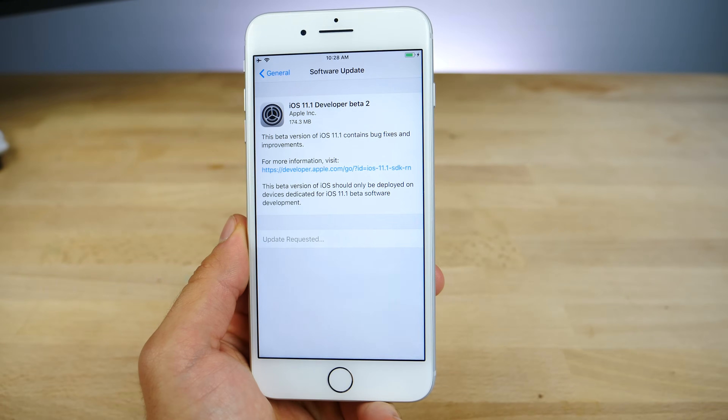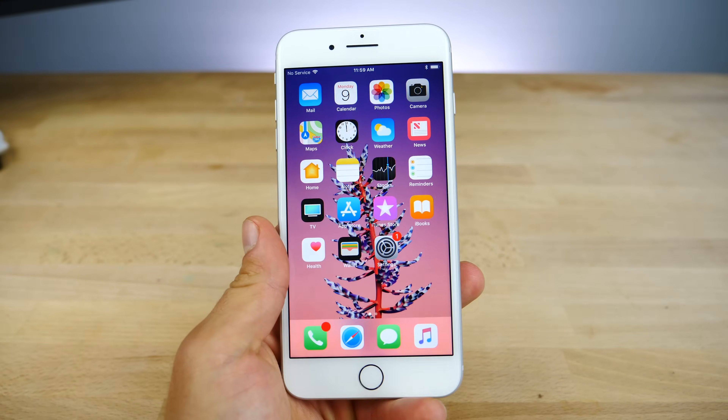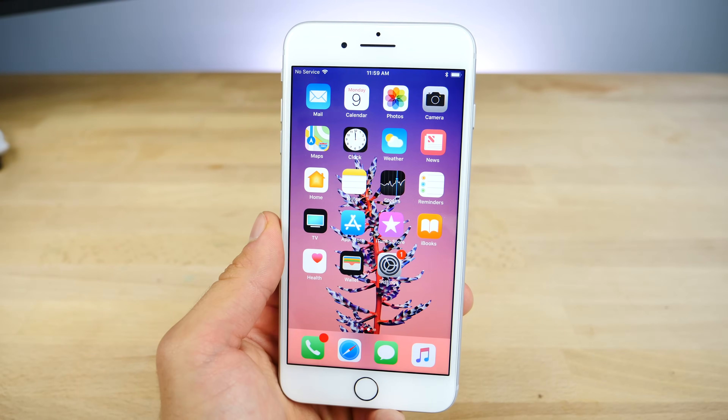It comes in around 175 megabytes, so a pretty significantly sized update, and it brings some awesome well-needed features like new emojis.